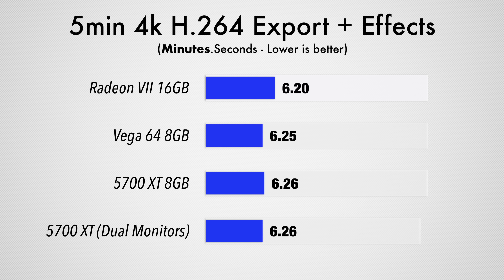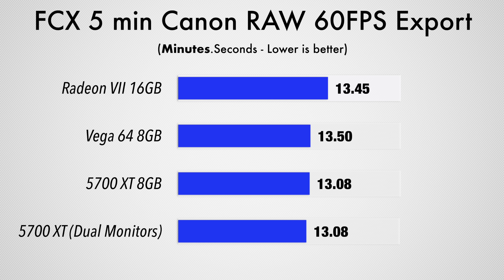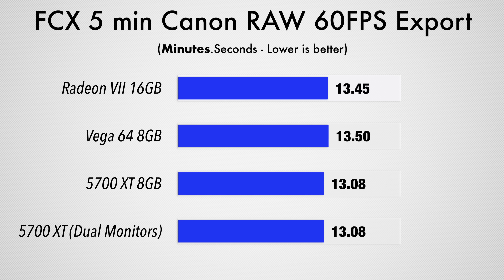However, in our 5-minute 4K H.264 export test, using dual monitors didn't help at all. In fact, the Radeon 7 was actually the winner in this test. Moving on to exporting a 5-minute Canon RAW 60P clip, the 5700 XT finished the fastest regardless of whether we were using dual displays or not, so it seems like it's a hit or miss on whether dual displays will help.